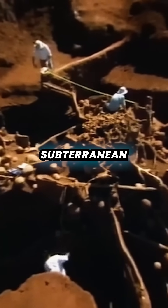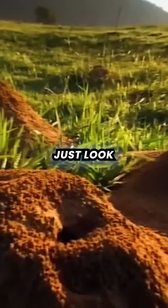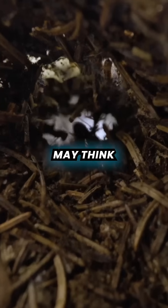Did you know ants build mega subterranean cities that look like this? But above ground, they may just look like a pile of dirt. Well, these nests are far more complex than you may think.